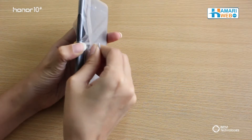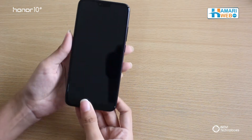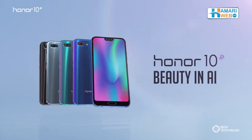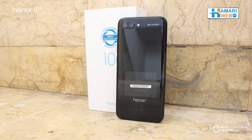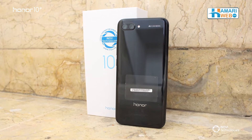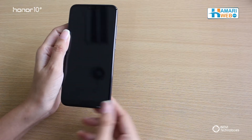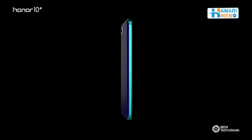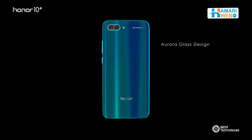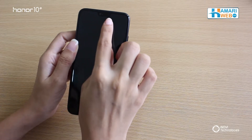Now let's check the phone and what Honor comes up with its newly launched handset. This phone comes in 4 exciting different colors and today we will be reviewing the Midnight Black. The phone has a 5.84 inches display and what makes this phone different from the others is the aurora glass design on the back. The phone has a front camera with 24 megapixels along with flash.